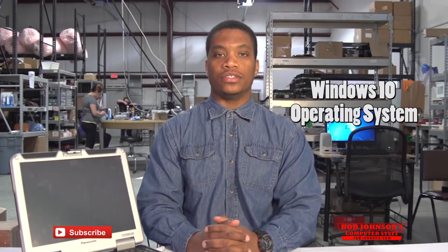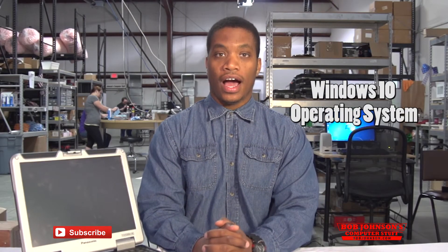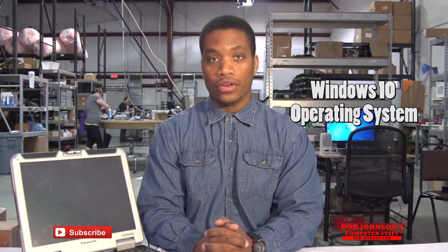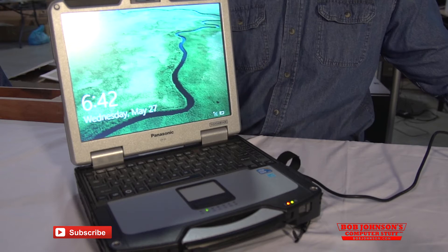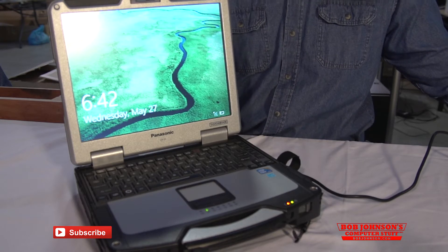Today, we the Toughbook experts would like to show you, the user, how your Toughbook CF31 would look when it's operating the new, yet to be released, Microsoft Windows 10 OS. Take a look at this Toughbook running the newest operating system from Microsoft.